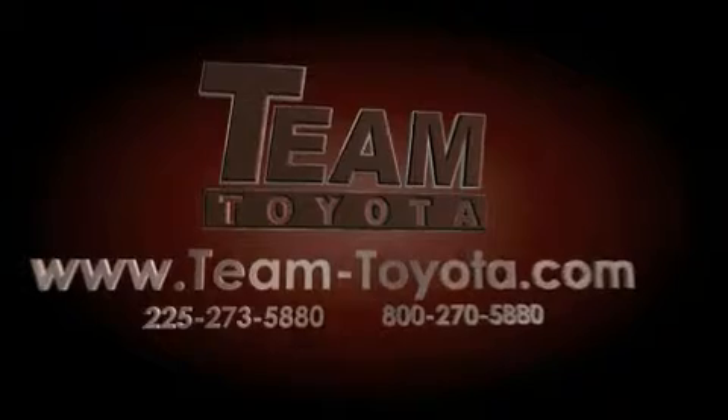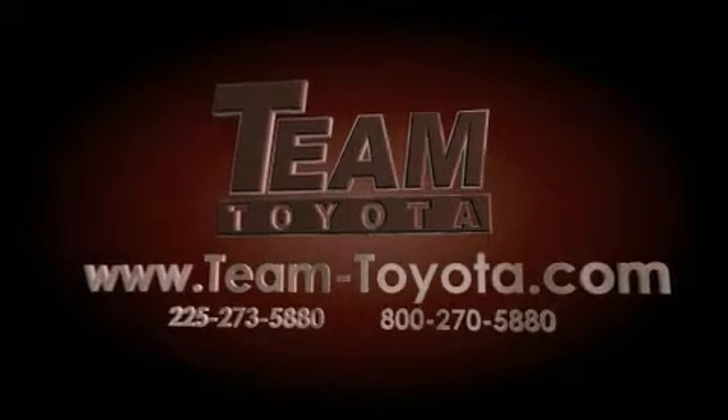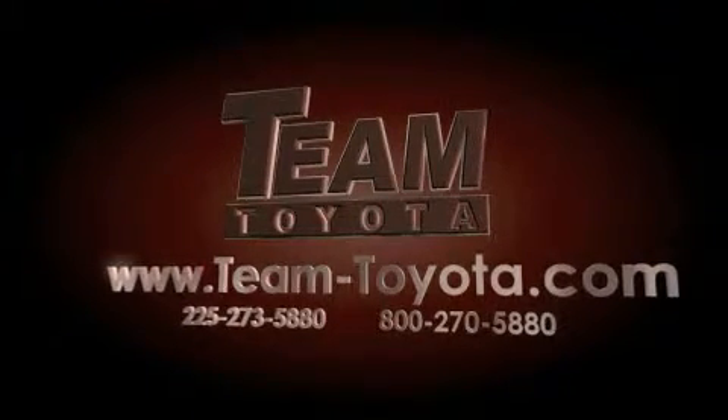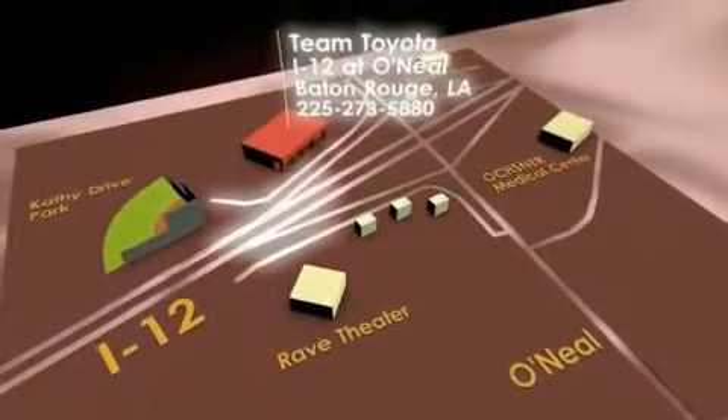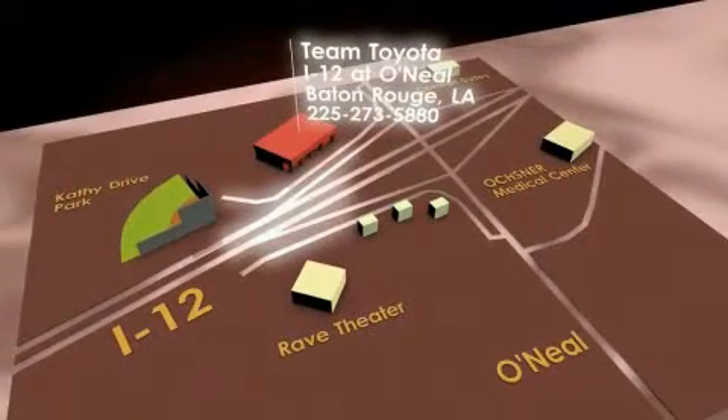Thanks for your interest in this vehicle from Team Toyota. Our inventory is always available to you at your convenience online at team-toyota.com. To receive your special internet pricing for this vehicle, or if there's any way we can assist you, please call us or visit our showroom at I-12 and O'Neill Lane in Baton Rouge and a team member will be happy to assist you.